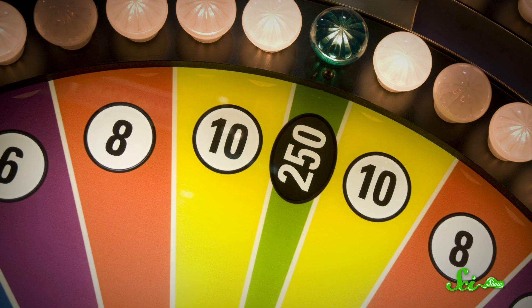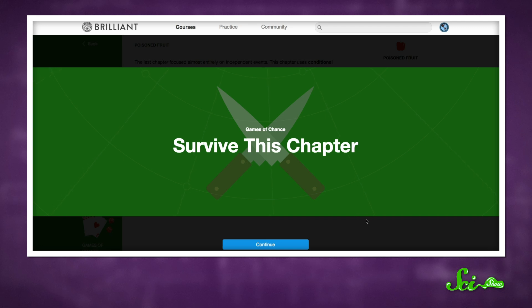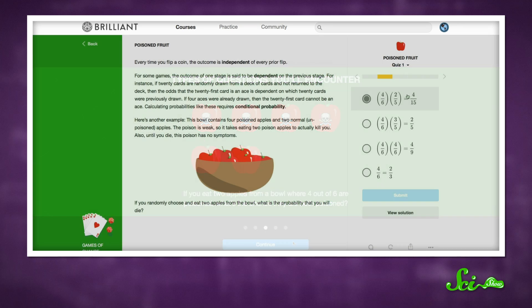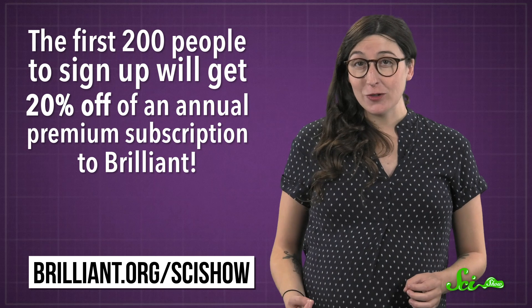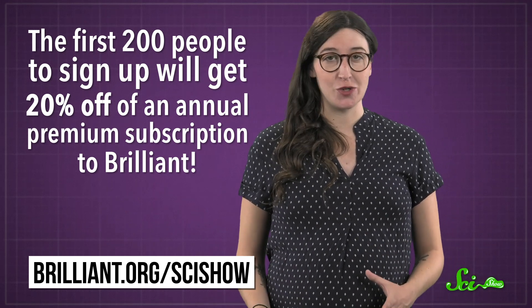If you don't want to take your chances at the beach, maybe a mathematical game of chance is more your style. This course on Brilliant.org will sharpen your math skills while helping you master probability. Check it out at brilliant.org/scishow. Right now, the first 200 people to sign up at that link will get 20% off an annual premium subscription to Brilliant.